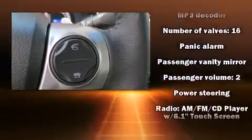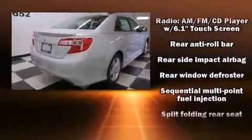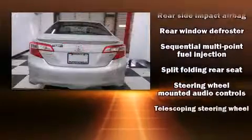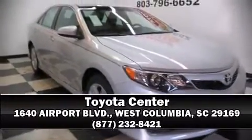Electronic stability control ensures solid grip on the road surface no matter how challenging the driving conditions. We have a skilled and knowledgeable sales staff with many years of experience satisfying our customers' needs. Come on in and take a test drive.